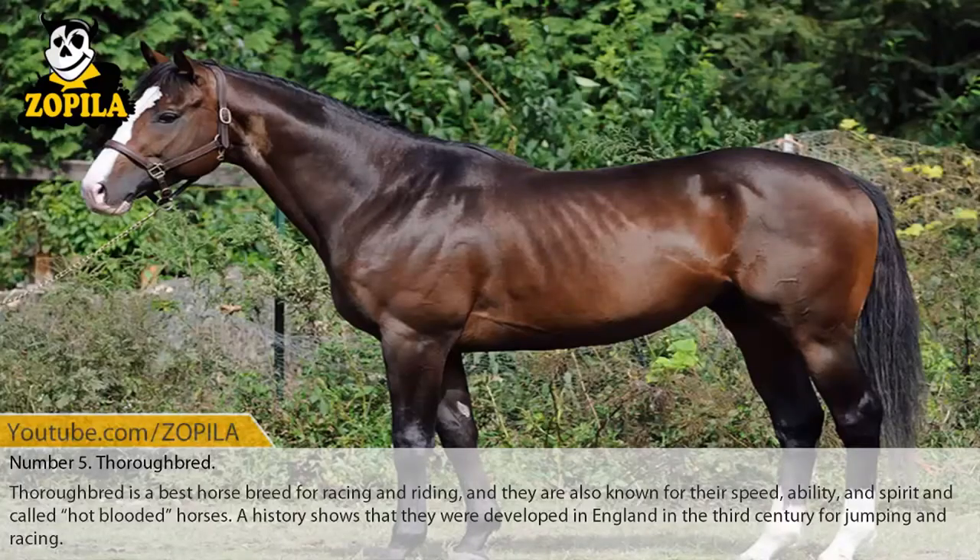Number 5: Thoroughbred. Thoroughbred is the best horse breed for racing and riding. They are known for their speed, ability, and spirit, and are called hot-blooded horses. History shows that they were developed in England in the 17th century for jumping and racing.